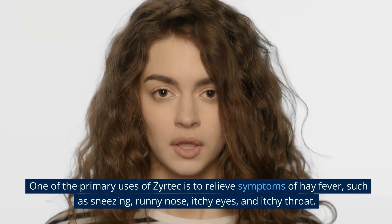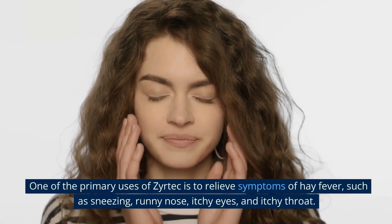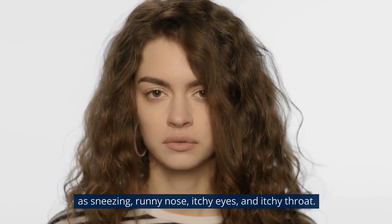One of the primary uses of Zyrtec is to relieve symptoms of hay fever, such as sneezing, runny nose, itchy eyes, and itchy throat.